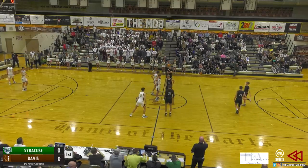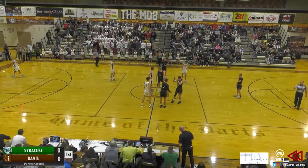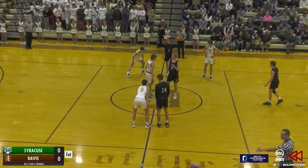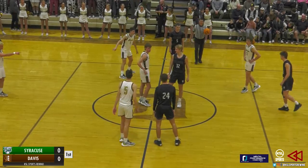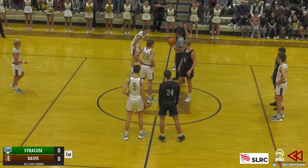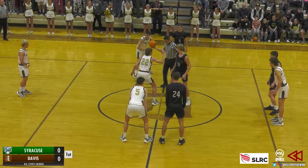For the visiting Titans, they're coming into this one 7-8 overall, 0-2 in region play, still looking for their first win in Region 1 basketball and looking to turn the tide on this season. Coming in with three straight losses — including losses to Lone Peak 73 to 49, to the Lancers 79 to 56, and to the Weber Warriors 69 to 49.